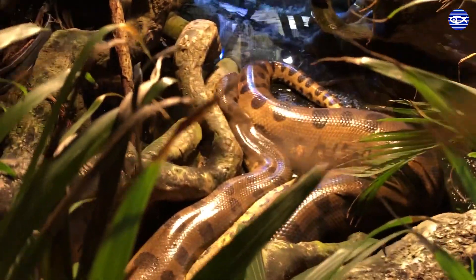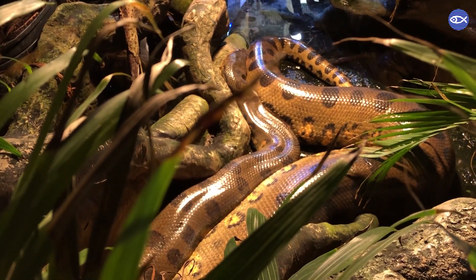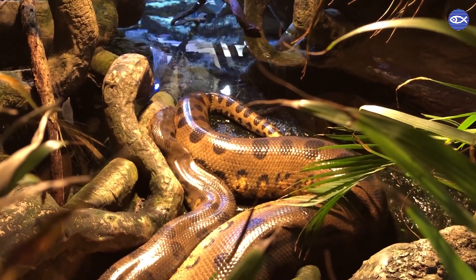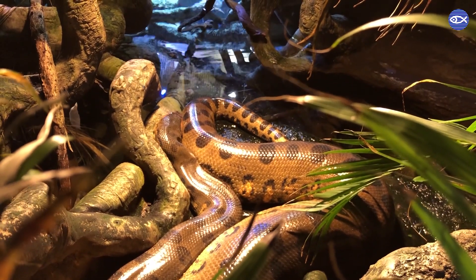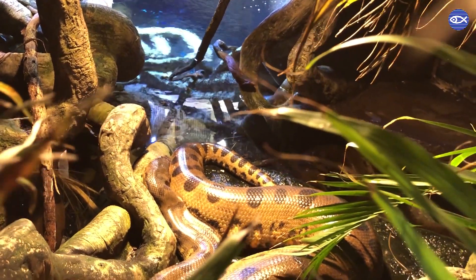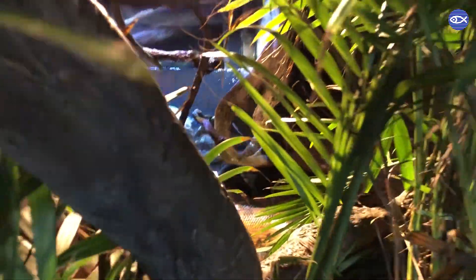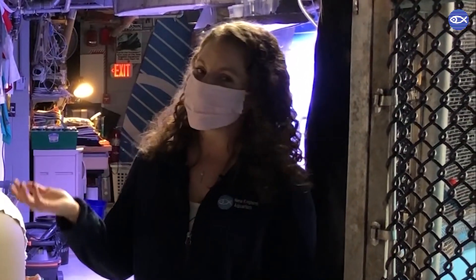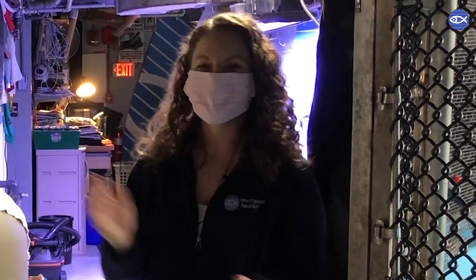Deforestation is something people are familiar with, but you might not know what you can do about it from here in Massachusetts. One thing to consider is just being mindful about where your stuff comes from. A lot of deforestation in the Amazon comes from logging to make products like paper, or for farming. One of the biggest exports from South America is coffee. Do a little research and find out where your coffee is coming from — they actually grow coffee in the understory of the rainforest, which means no trees need to be cut down to get that delicious Brazilian coffee. It's a really easy way to help protect anacondas.